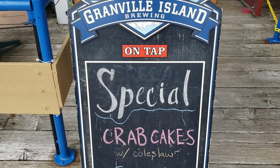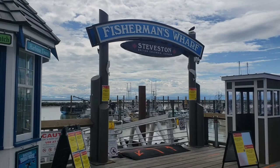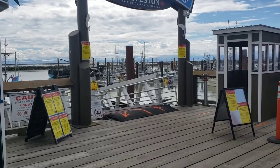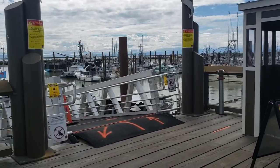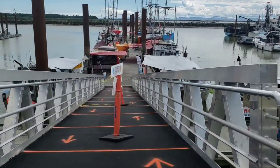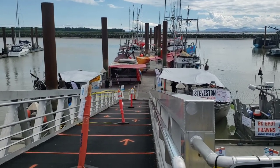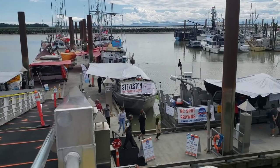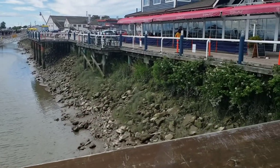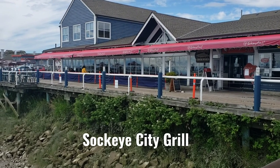Here's a restaurant that serves Granville Island beer and has crab cakes with coleslaw. This is Fisherman's Wharf, Steveston. Usually this is just bustling, but due to COVID it's a bit quiet today, but nonetheless they are selling spot prawns. Sokai City is a restaurant that I've been to a few times and it's very good, so if you're coming to Steveston be sure to check out Sokai City.